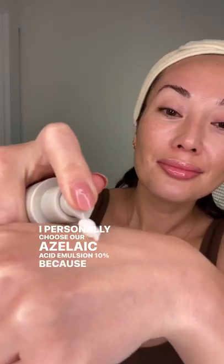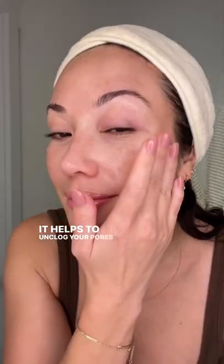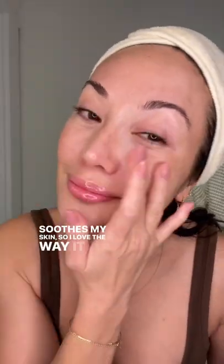Here's my current nighttime skincare routine using All Naturium. I personally choose our Azelaic Acid Emulsion 10% because it is one of my favorite products that we have ever made. It helps to reduce the look of visible redness, it helps to unclog your pores very gently, and it also just soothes my skin, so I love the way it feels.